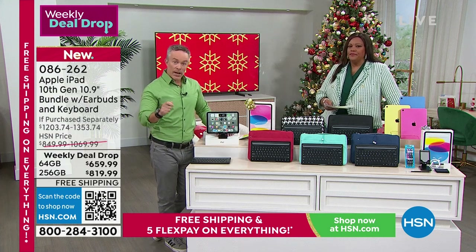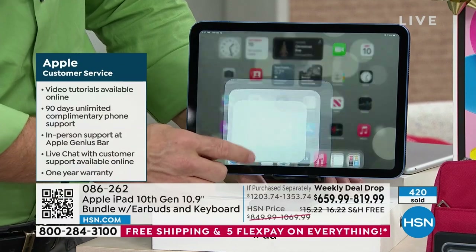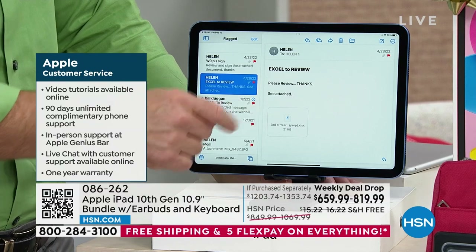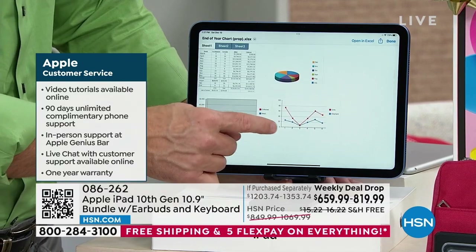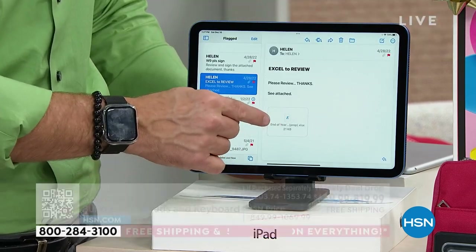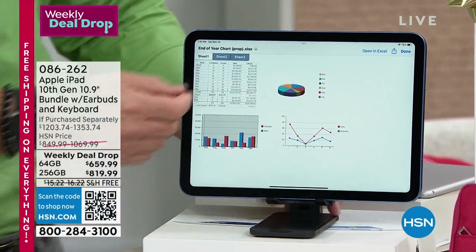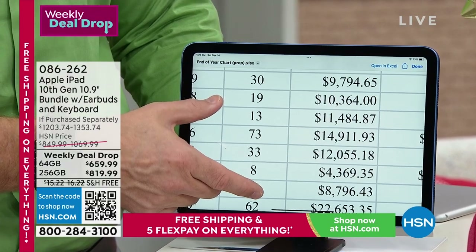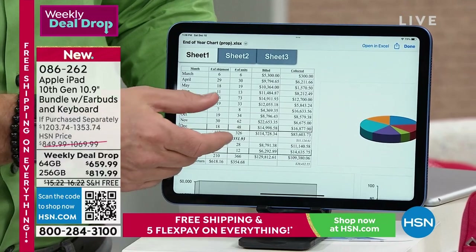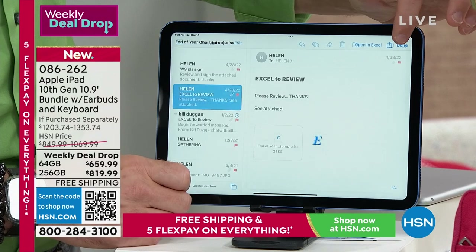Apple gives you 14 days return policy — I've got holiday plans, birthday plans, you may not even try it for a week. With HSN you get until January 31st. Watch — someone sent me an Excel document. Did you notice how fast it opened? Boom, nice and fast. Look at the clarity — the text is easy to read, and that ease matters whether it's for school, work, or entertainment.